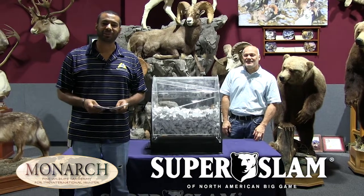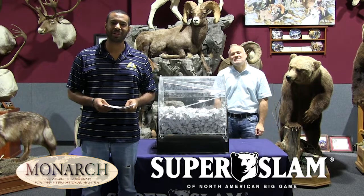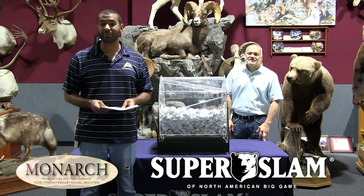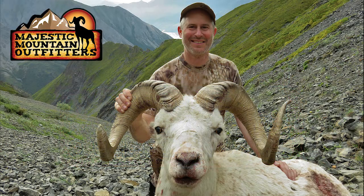All right guys, today is October 1st, 2018. We're drawing for our first of the month Super Slam drawing. It's for a Dall sheep hunt today with Majestic Mountain Outfitters in Alaska — a $22,000 hunt. It's a really, really high-end hunt.